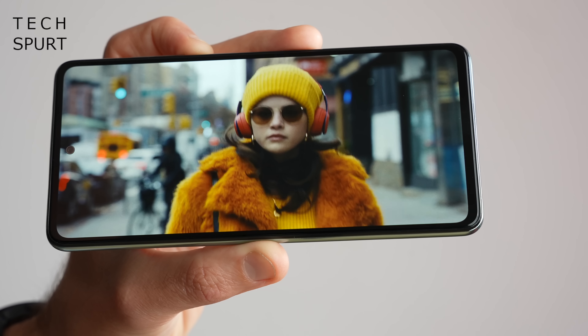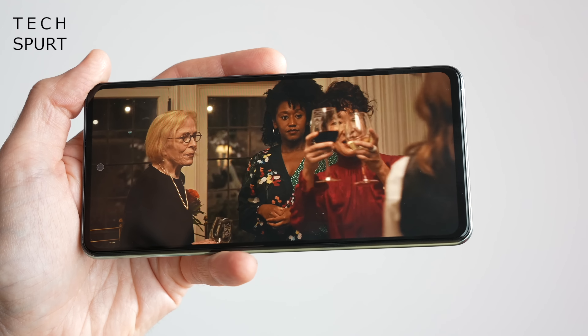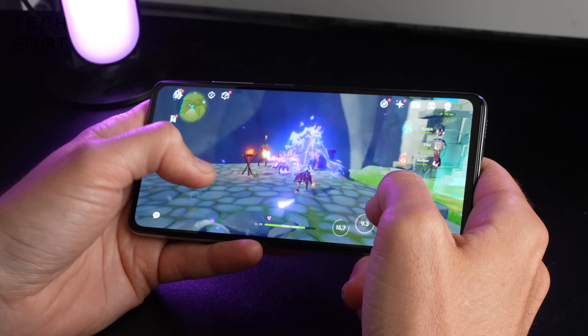Samsung has also kindly promised several years of Android and security updates. That 6.5-inch 120Hz Super AMOLED screen gets a thumbs up, chucking out sharp Full HD Plus images with Samsung's trademark colours that positively pop. It's a great one for Netflix and Disney Plus, despite the lack of HDR streaming support. All the other features you'd hope for are present and correct — microSD expandability, NFC for contactless payments, and a headphone jack.